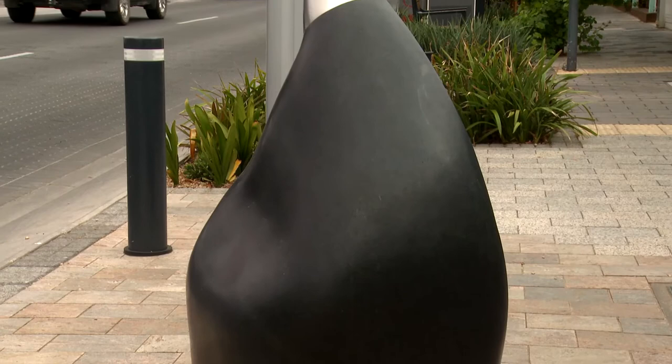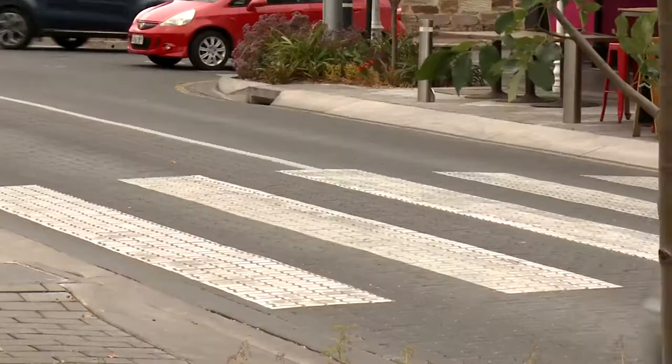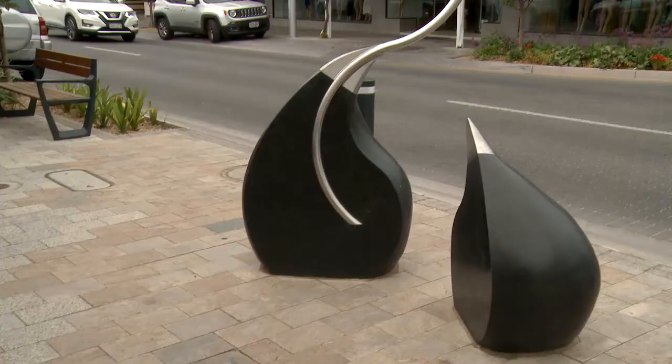We also had to respond to the individual sites, which were not grand public spaces — they were much more personal, intimate, just off the footpath. At least for my work, I feel that having a very up close, personal, and tactile work was really important, so that people could engage with it at that level.